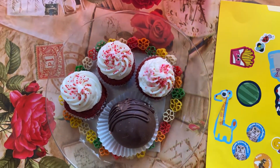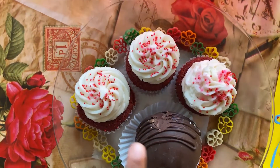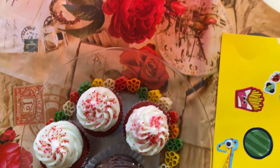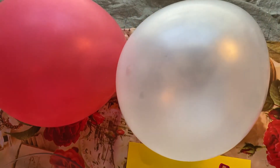Do you see any cupcakes that have white color in them? I see one, two, three — nice, you got it! Do you also see a balloon that has white color in it? I see one — you see one balloon that has white coloring, very nice!